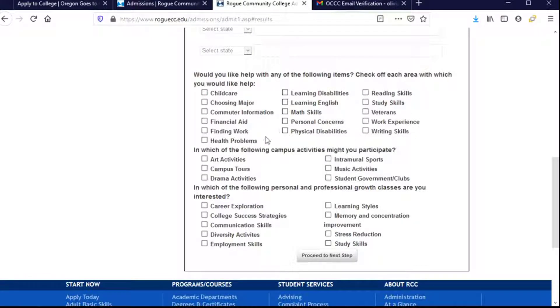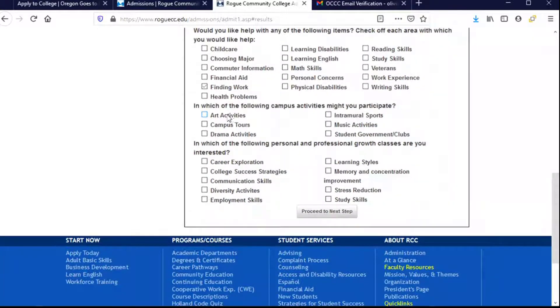This is a list of different things you may be interested in having additional help with — services are available through Rogue Community College for any of these. You'll want to read through here and you can click as many as you like. For example, I think I'm going to want to have a job while I'm in school and might need some help finding work, so I'm going to choose that. If there are campus activities you're interested in, you'll choose those as well — for example, arts, campus tours, theater, sports. I'm interested in student clubs, so I'm going to choose that.